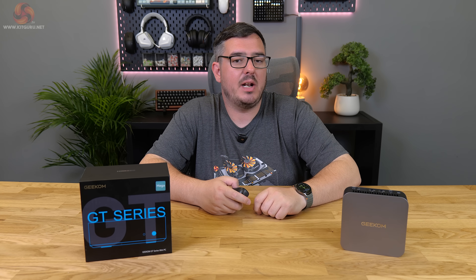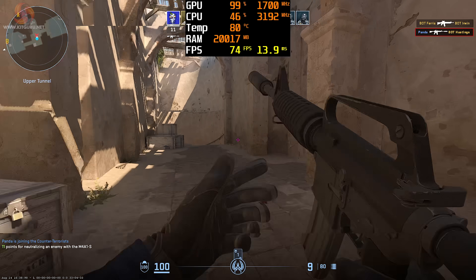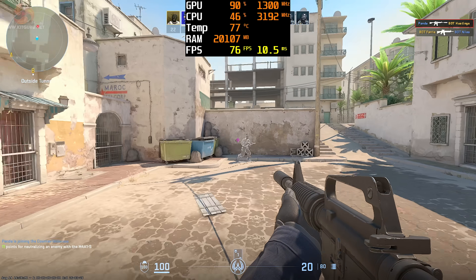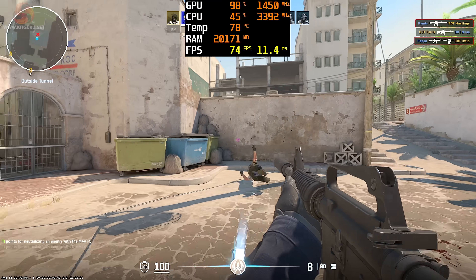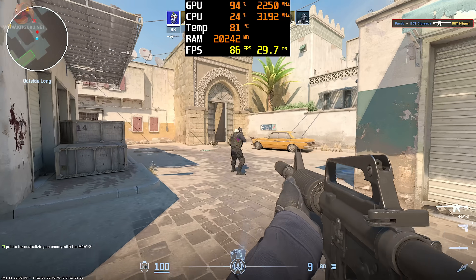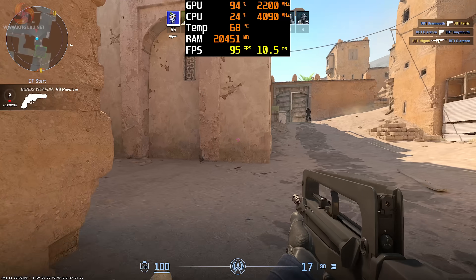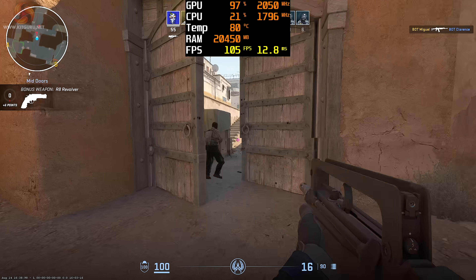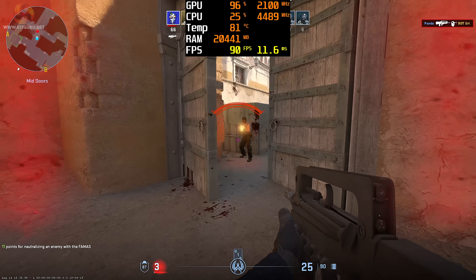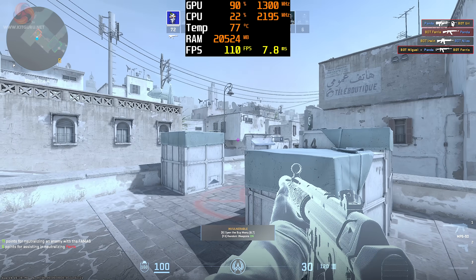Kicking off at the lower end of demand with Counter-Strike 2, performance was pretty decent if you can deal with graphics that look like a PlayStation 3. Frames hit around 100 at times during a practice match with bots — not amazing, but definitely playable, especially remembering there's no dedicated GPU in this system.